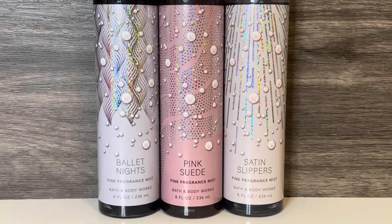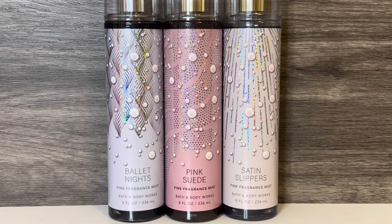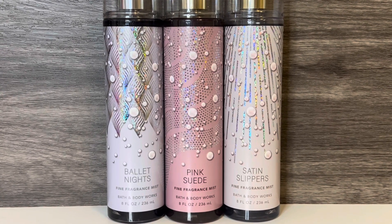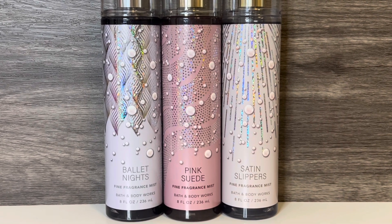Hello, and welcome to my channel, where I mostly share my love of fragrance and enjoying my collection. In this video, I'll be reviewing Bath & Body Works' new Ballet Core Collection. Thank you so much for stopping by, and let's get started!